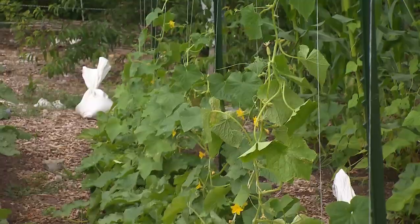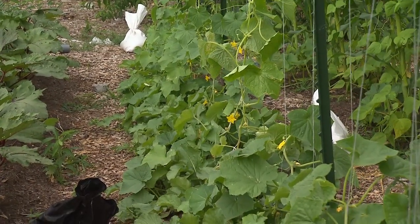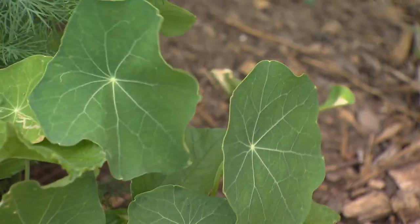And then over on the string you've got cucumbers? Yeah, these are salt and pepper cucumbers — little small white cucumbers. And then there's watermelon radish as an understory, as well as nasturtiums as an understory too.